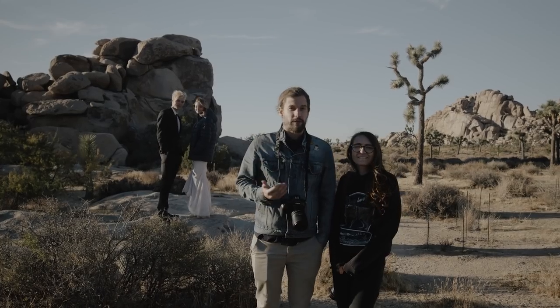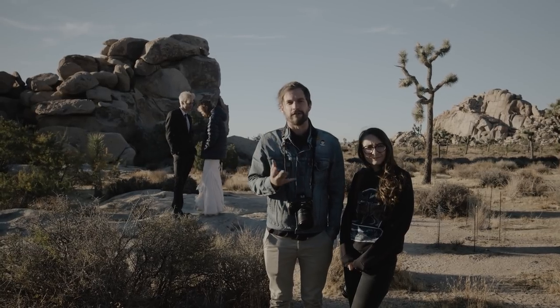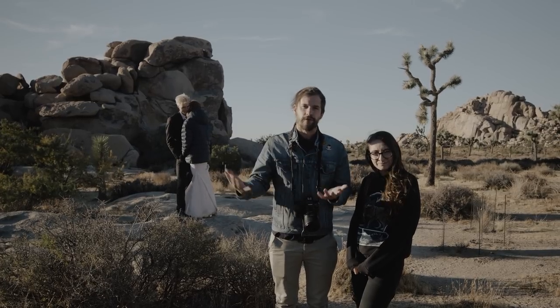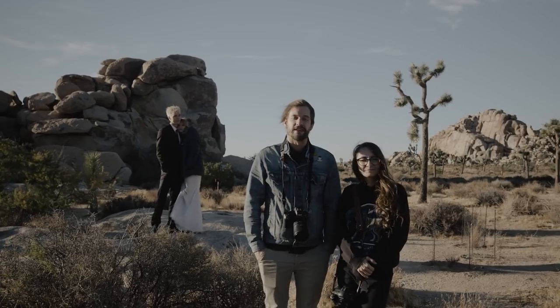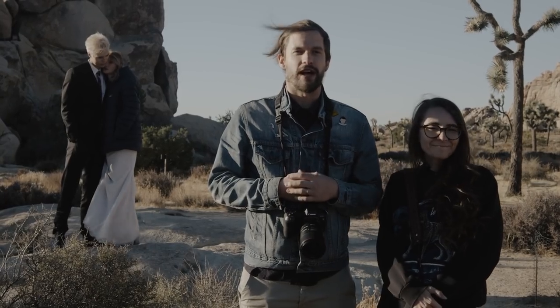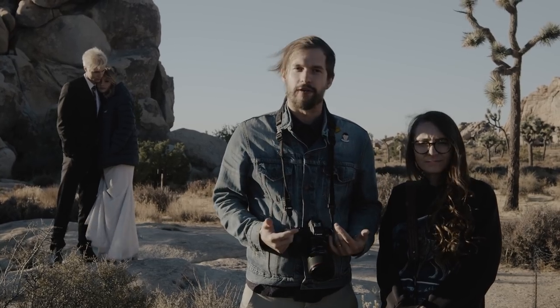Now we're at the location where we're going to do the fake ceremony. For most elopements you'll probably have more of a say as the photographer on where exactly you have them go, so we're looking for nice even light on their faces, a beautiful backdrop, and room for both of us to get the angles we want. I'm going to shoot with a tighter 85mm lens and Rachel will shoot with the 24mm for variety. One key for ceremonies is to frame up your shot, then wait for a nice emotional candid moment, and then snap the photo.